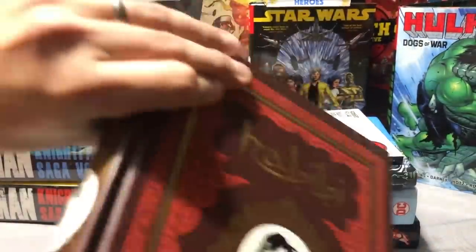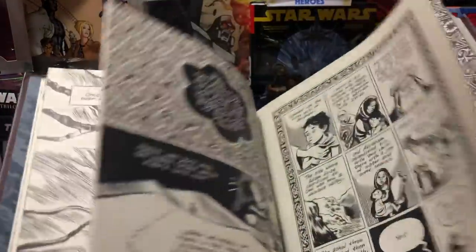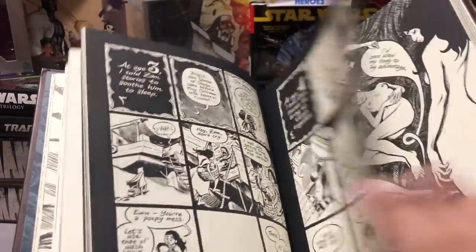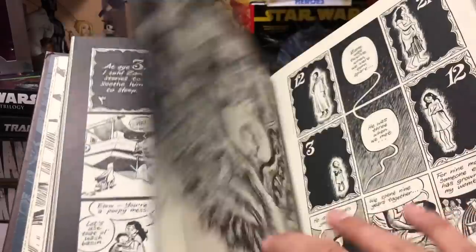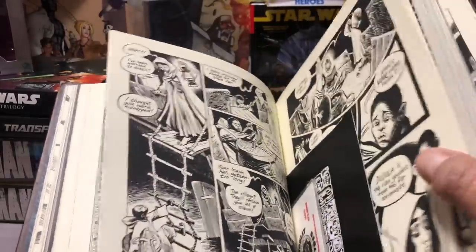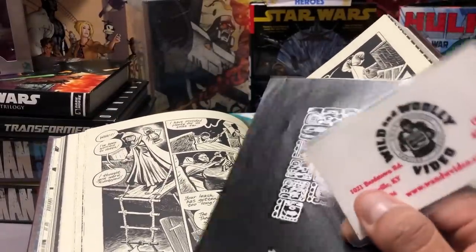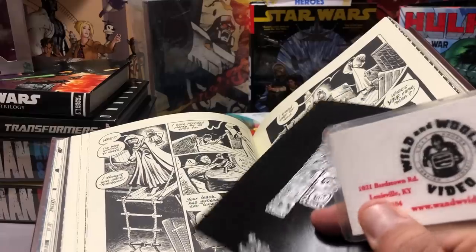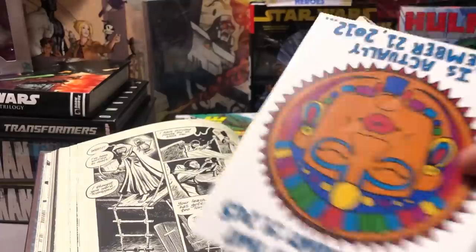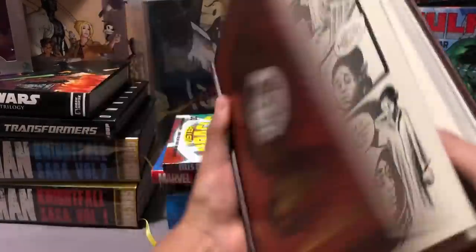And Habibi. I know the creator Craig Thompson — he did Blankets, and I love Blankets. This gets a lot of high praise from viewers and people online. It's one of those one-shot graphic novels. Looks really interesting. Somebody actually left their card inside — from a Wild and Wooly Video Rental place. I don't even know if that place is still around in Louisville. Maybe it was a bookmark and they got to a certain point and said, nope, no Habibi for me.